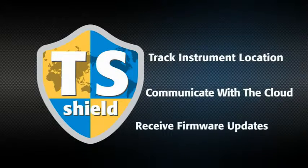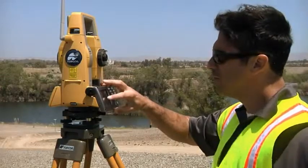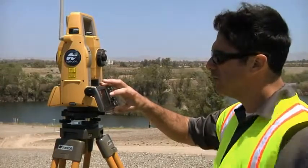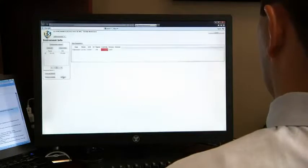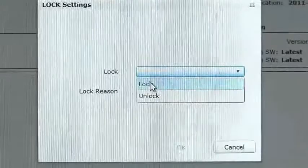If firmware updates become available, you'll be prompted to perform an online update so your instrument is always performing at its best. And if your PS is ever lost or stolen, you can send a coded signal to the instrument and disable it anywhere in the world.